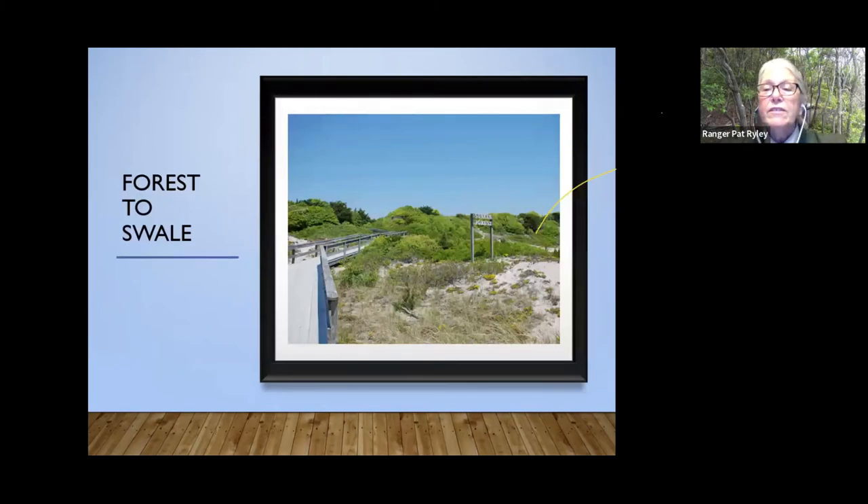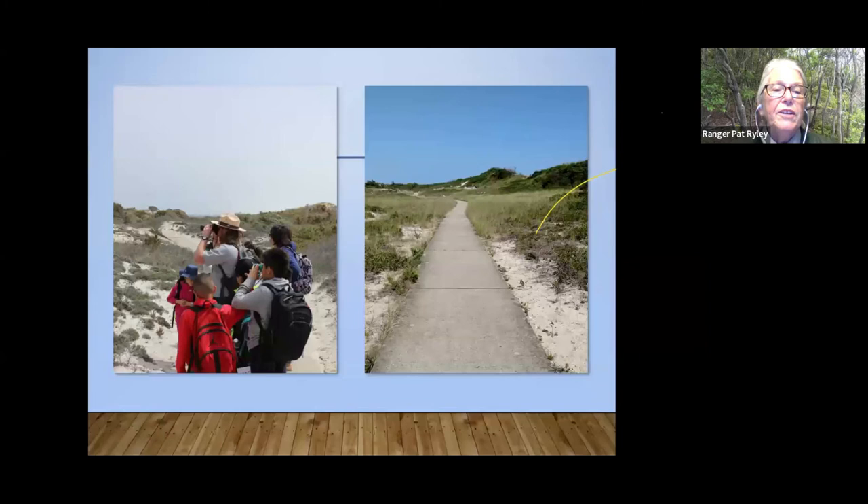Before we leave the forest, does anyone have questions? We'll have time for Q&A at the end too. You can clearly see how people might have named it the sunken forest because the boardwalk goes down the other side of that dune underneath the canopy. The swale area is between the primary and the secondary dune. Here's another view of the swale — there's a cement walkway through it at this point. You can see the ranger and the kids looking for birds, but the vegetation is quite different there.